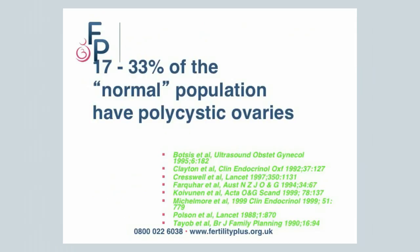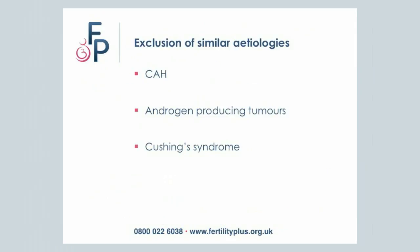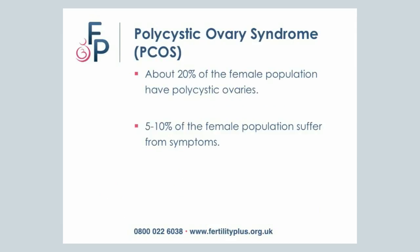Polycystic ovaries are extremely common, and research indicates that between 17 and 33% of the normal population may have polycystic ovaries, affecting almost a third of women who may not know. Before arriving at a diagnosis, you need to rule out any adrenal gland problems, which can be diagnosed by doing a few blood tests. About 20% of the female population have ovaries that look polycystic, while 5–10% will suffer from its symptoms and present with polycystic ovarian syndrome.